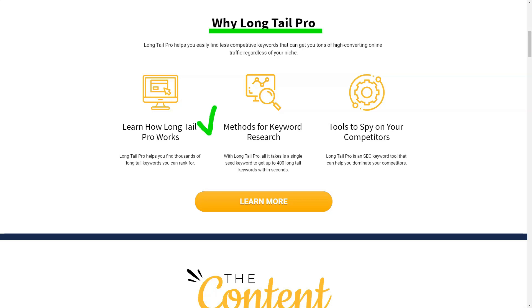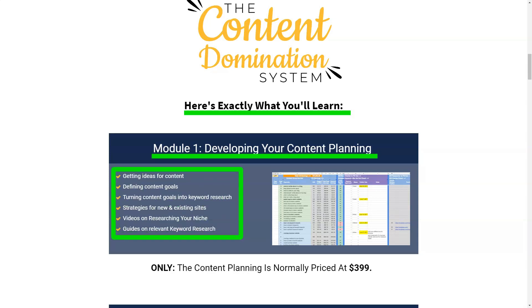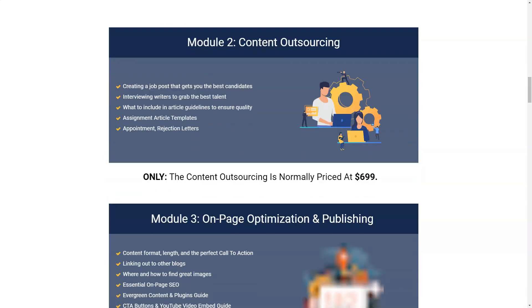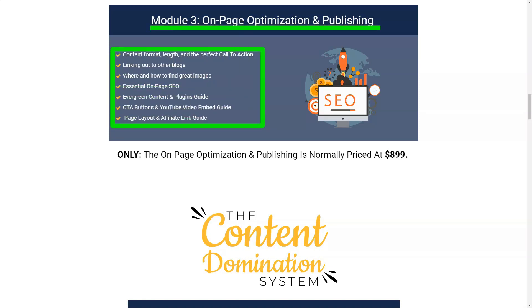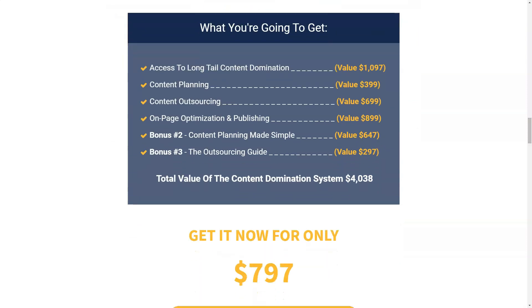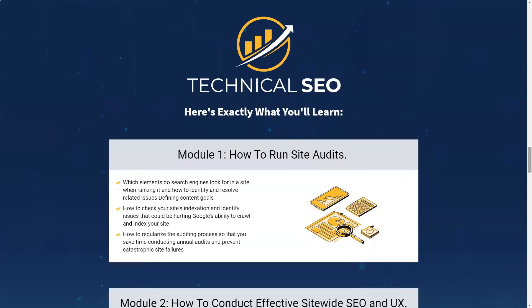Long Tail Pro collects data from Google AdWords and Majestic to provide useful metrics such as search volume, advertiser bid, rank value, and keyword competitiveness score. The KC score, represented by a single number between 1 and 100, is a proprietary algorithm from Long Tail Pro that analyzes how difficult it will be to rank for a specific keyword on the first page of Google. It is a fast and easy way to find low competition keywords. Clicking on individual keywords provides an in-depth analysis including Trust Flow, Citation Flow, External Backlinks, Cite Age, and other competitor keyword information.